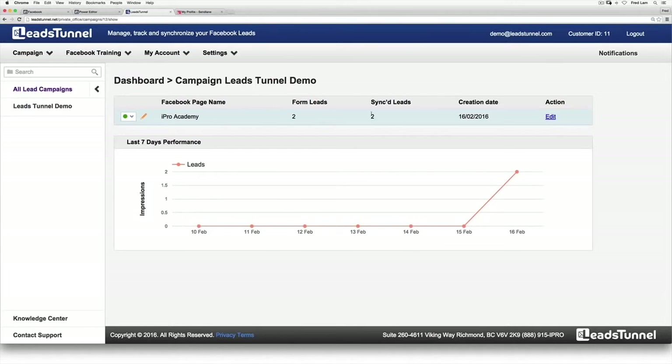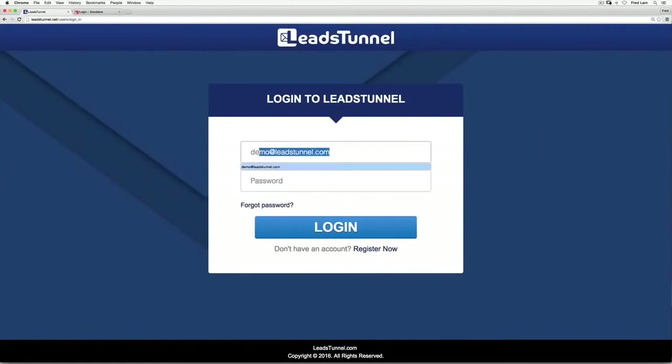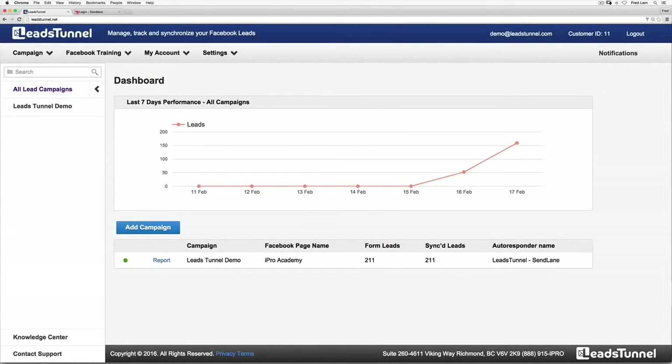Now let's wait until tomorrow morning and see how this campaign does. Alright — it's been 24 hours. Let's head back into our Leads Tunnel account and see how many leads we were able to mine out of Facebook. Whoa — in the course of 24 hours, we were able to get over 200 new leads into our autoresponder. And this was all done without any landing page or anything technical at all — just a simple ad run inside Facebook.